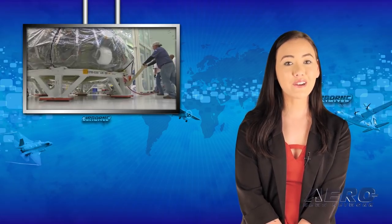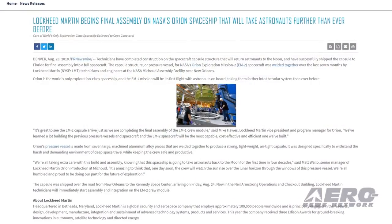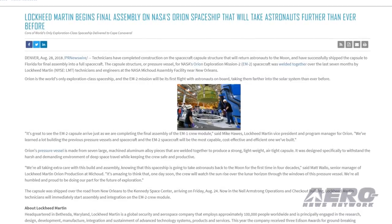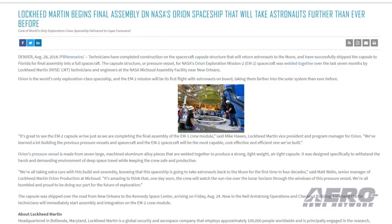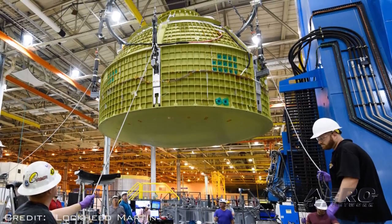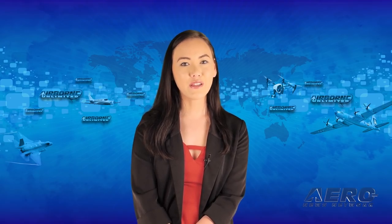Technicians have completed construction on the spacecraft capsule structure that will return astronauts to the moon and have shipped the capsule to Florida for final assembly into a full spacecraft. The capsule structure, or pressure vessel, for NASA's Orion Exploration Mission 2 spacecraft was welded together over the last seven months by Lockheed Martin technicians and engineers at the NASA Michoud Assembly facility near New Orleans. That's it for today's Around the Patch.